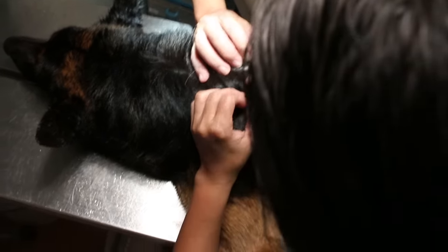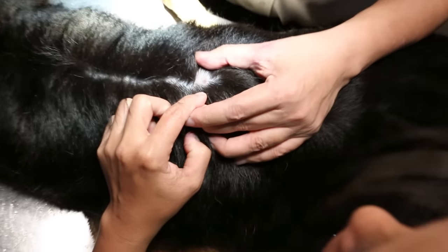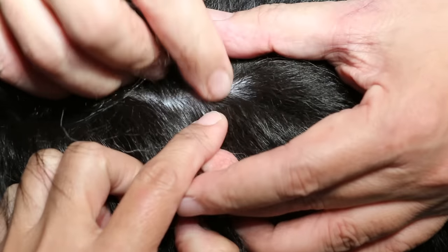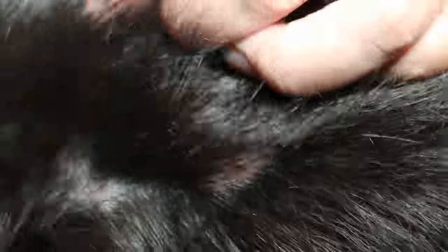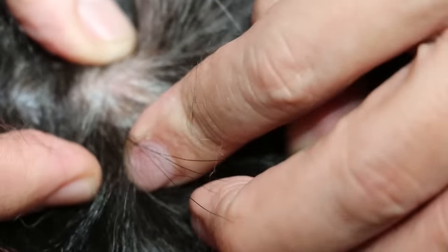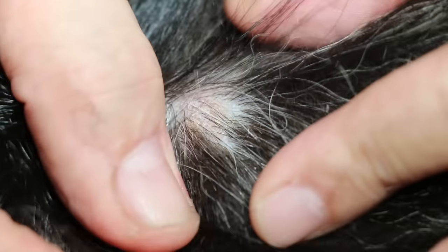You can see the ring here — ringworm is characterized by a ring, a circle. They can get it from the soil, or from any other dog, and it is very itchy. This one has been going on for 4 days.